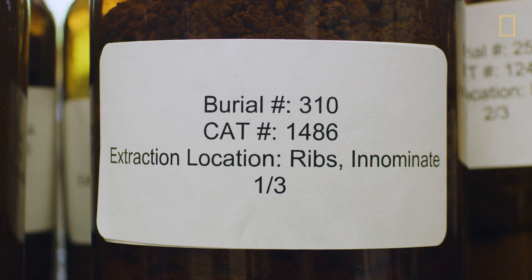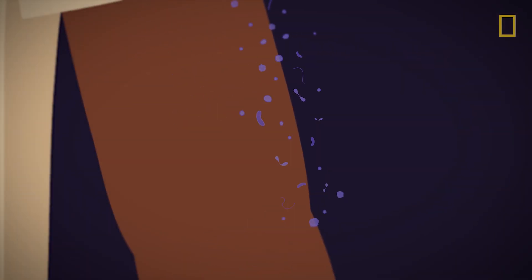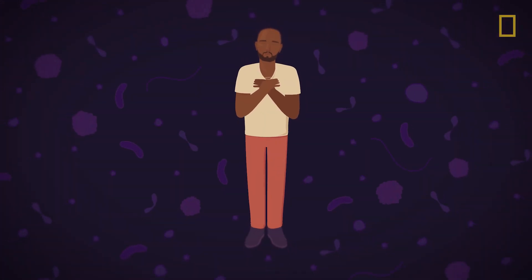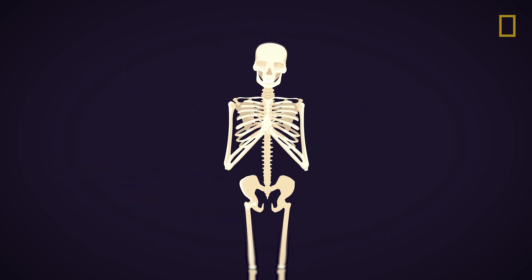We each have our own unique bacterial community — or signature, if you will — of bacteria that live within us and on us, like on our skin and in our gut. When we die, that bacteria is the leading force in how our bodies are decomposed. So what we're looking at is what survives after 400 years of a person being buried.